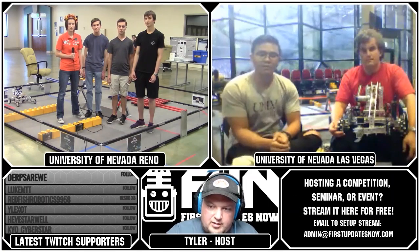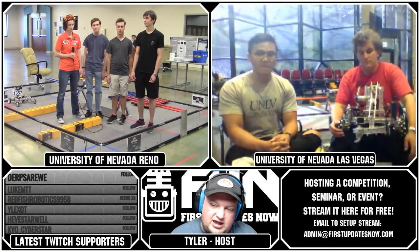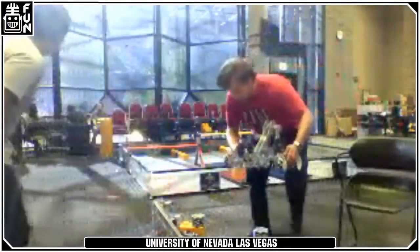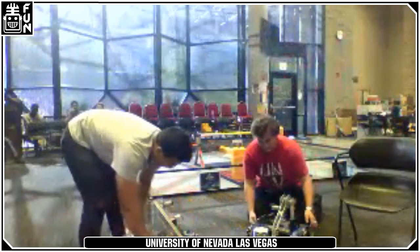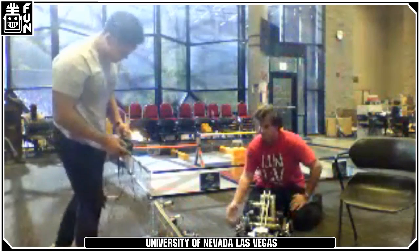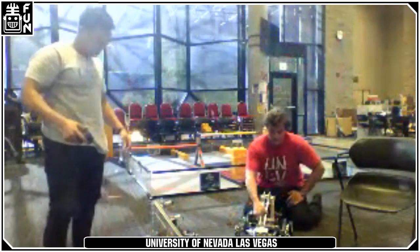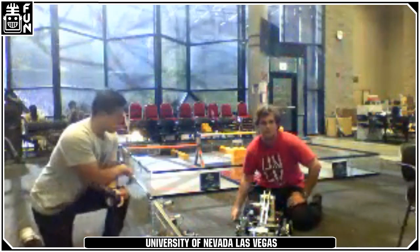Looking at the UNR robots — you guys have two robots. Can you give the lowdown on what the first robot's capabilities are? We have both robots here. We both went with an arm, and just the basic kit — omni wheels in the front, traction in the back. The grasping was fairly simple, and we had enough time to develop a wrist for the front so we could have the ability to score in the back.